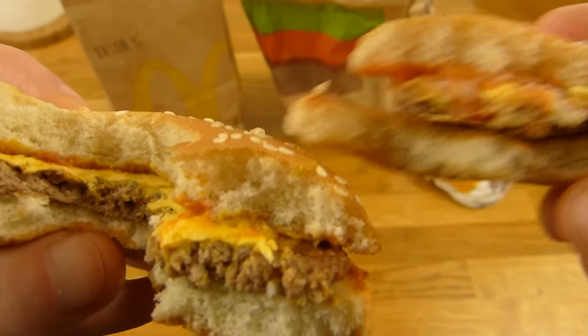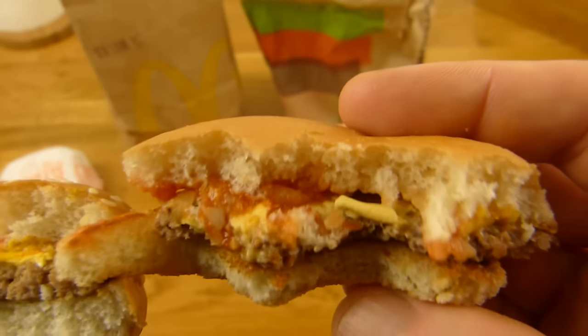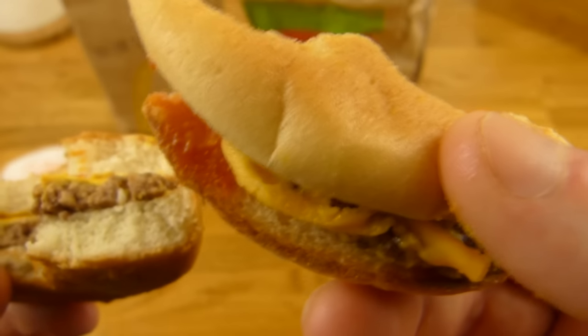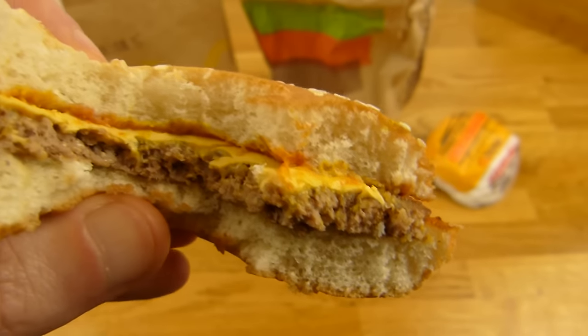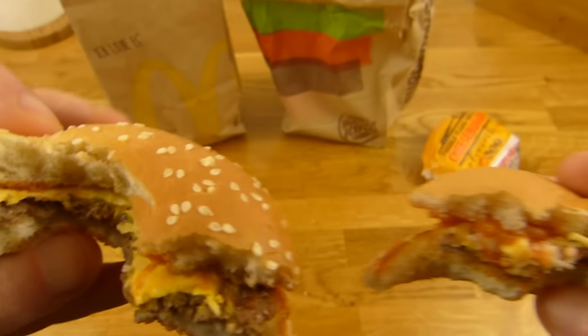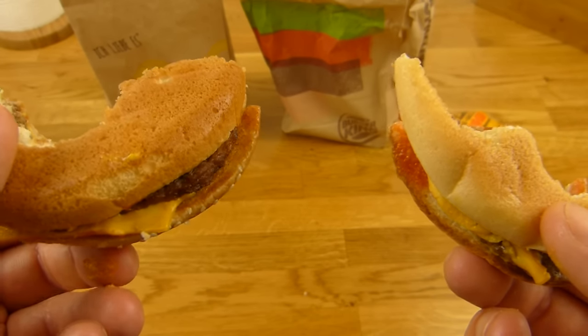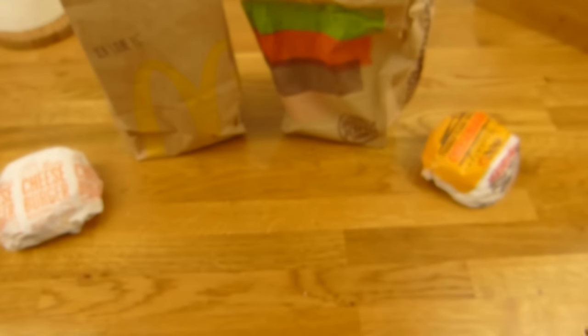Too much bun. Nice beef patty, nice bun. And the non-flame-grilled beef patty — also good, but the Burger King one is better. So yeah, I would buy both — it's okay. But a mix would be nicer.